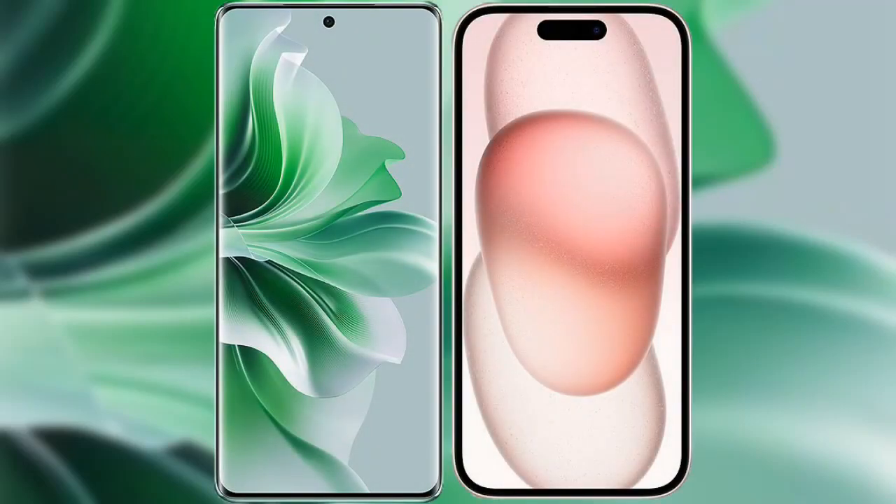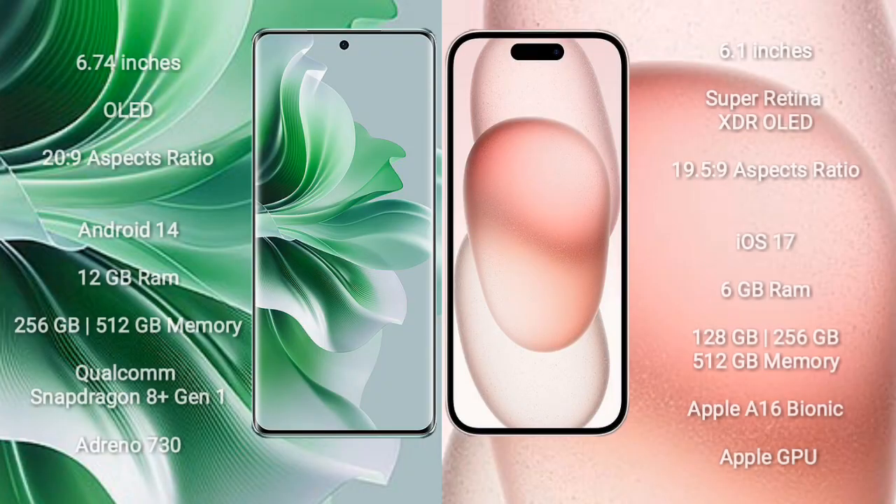I will compare the new OPPO Reno 11 Pro with iPhone 15. OPPO Reno 11 Pro comes with a 6.74-inch OLED display and an aspect ratio of 20:9. iPhone 15 comes with a 6.1-inch Super Retina XDR OLED display and an aspect ratio of 19.5:9.